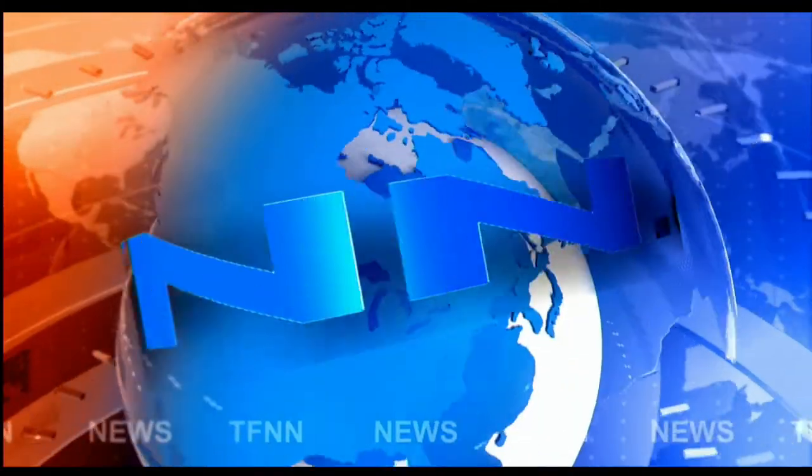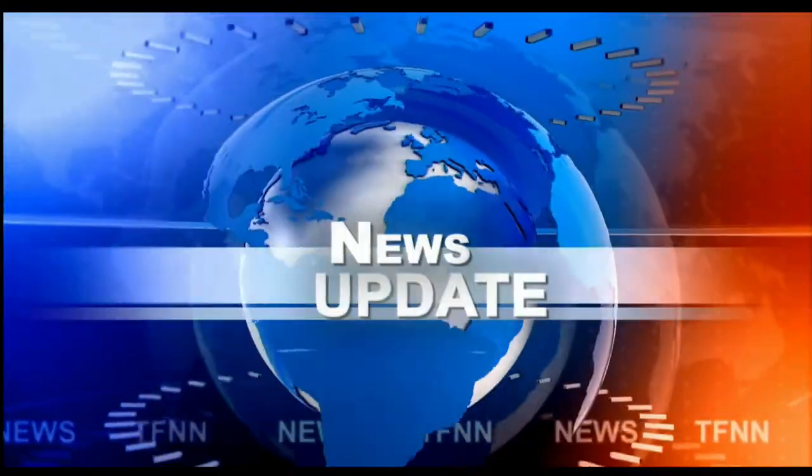T.F.N.N. Headline News Update. Good afternoon, folks. Steve Rhodes coming to you live from the shores of very cloudy Delray Beach, Florida. This is your 1 p.m. update.